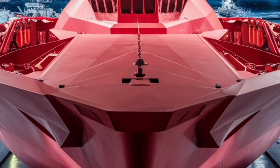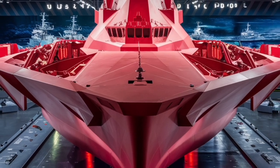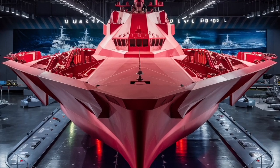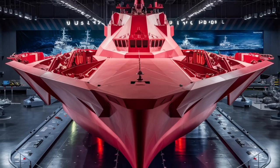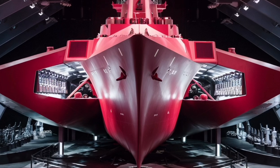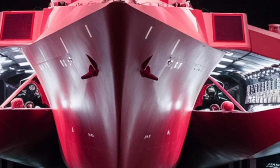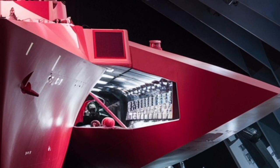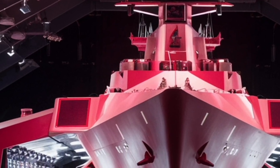Defensively, the Zumwalt's radar and sensor systems are some of the most sophisticated ever developed. Its dual-band radar can detect, track, and engage multiple targets simultaneously, even in cluttered environments. The combination of stealth features, advanced radar, and networked communication systems allows it to serve as both a frontline combat vessel and an intelligence-gathering hub, sharing targeting data with aircraft, submarines, and other ships in real time.